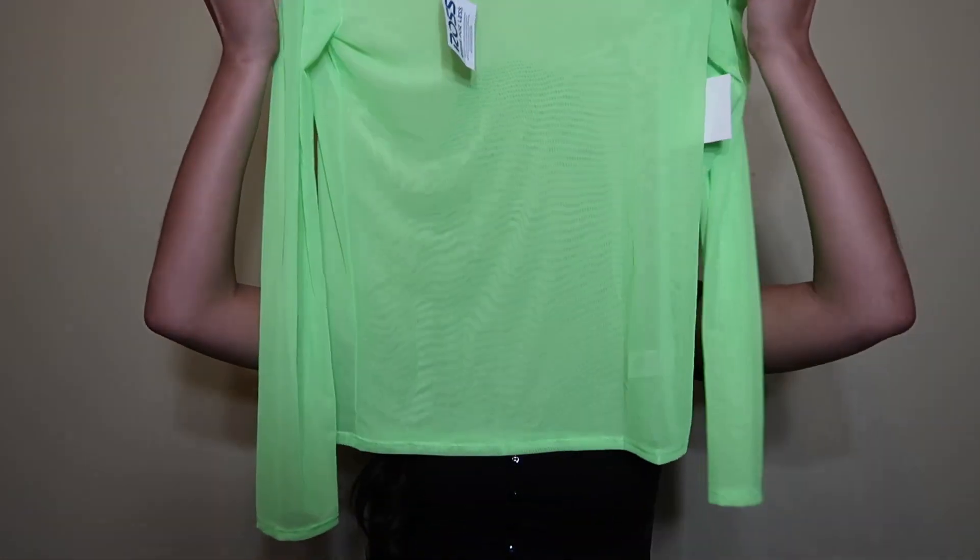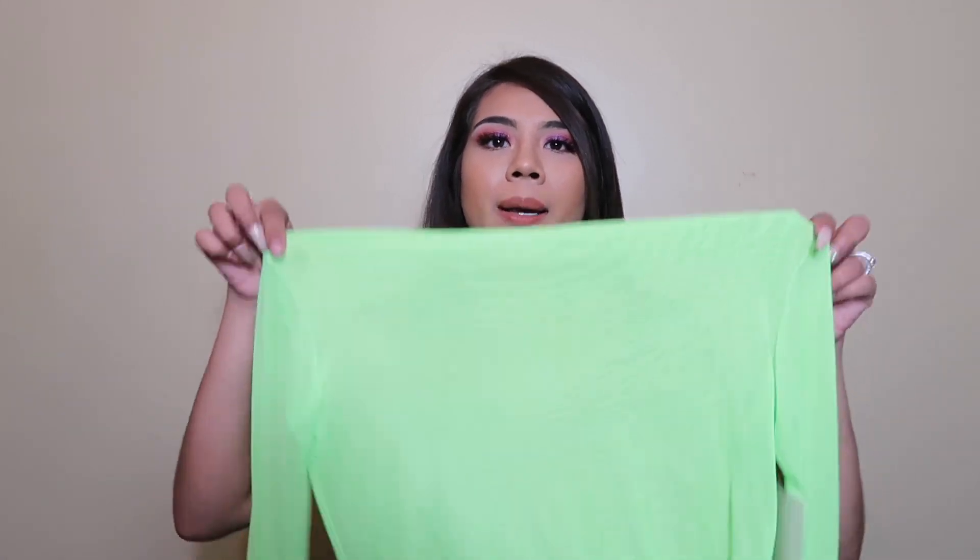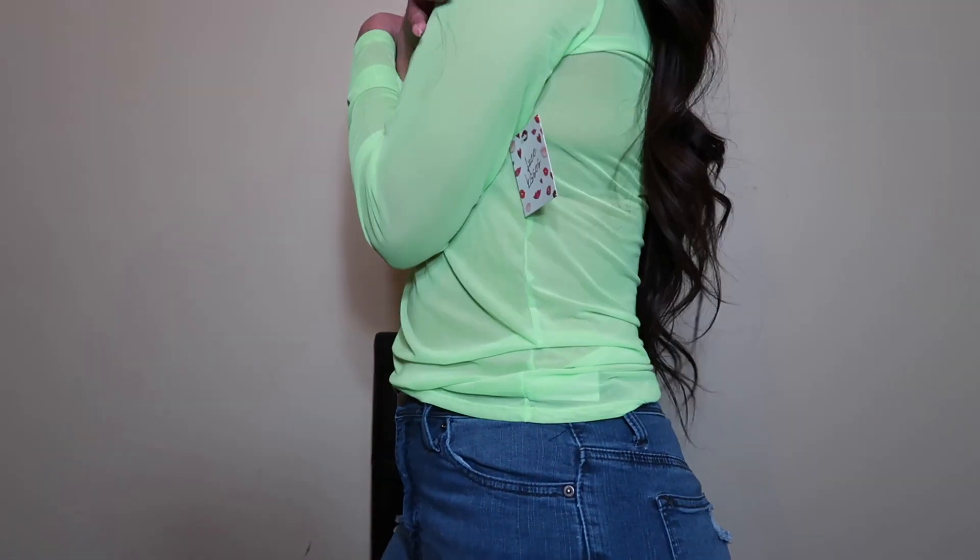Ross had a lot of neon stuff everywhere — neon neon neon — so I was like, yolo, let me get a neon shirt. I got a couple, and then I saw this shirt which I thought might be see-through but I said I'll try it. And yes, it did end up being super translucent — transparent. But I actually think it's cute, I really like it. Let me know down below what you guys think.